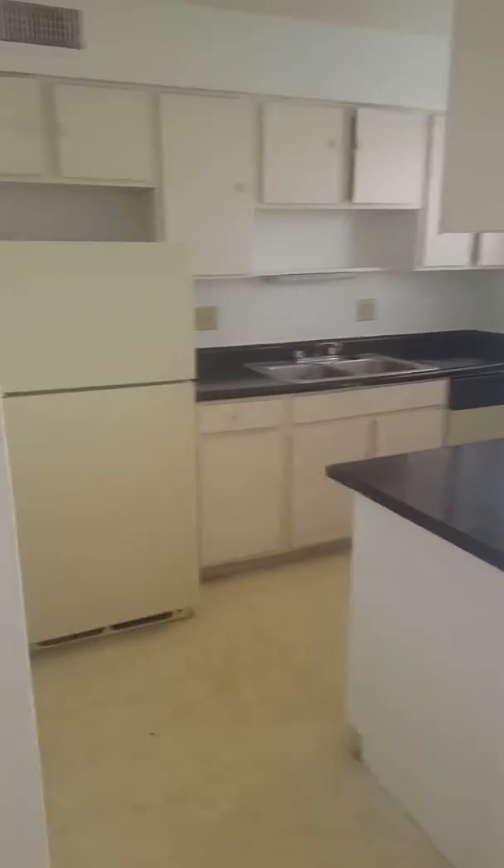Fully equipped kitchen. Right off the kitchen you have a dining area with a ceiling fan. Right off you have a patio area. And off of the dining room area you have an extra storage closet or pantry.